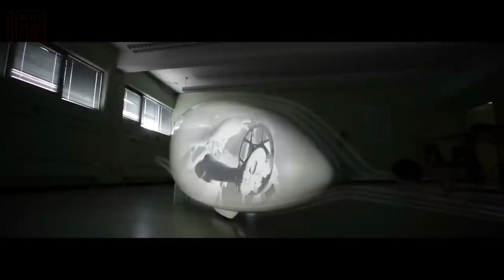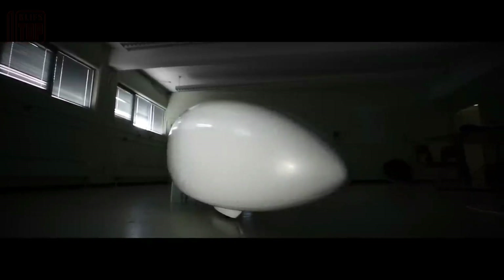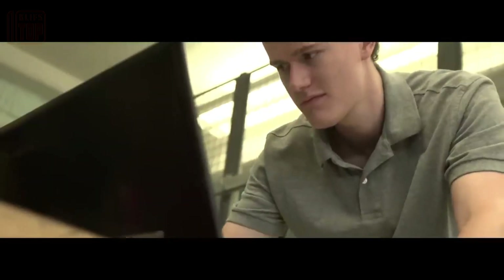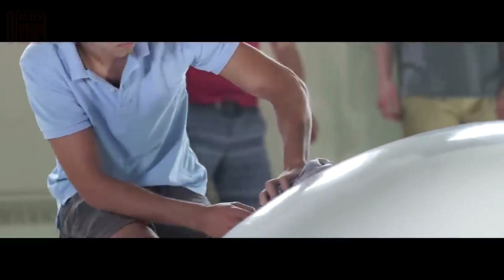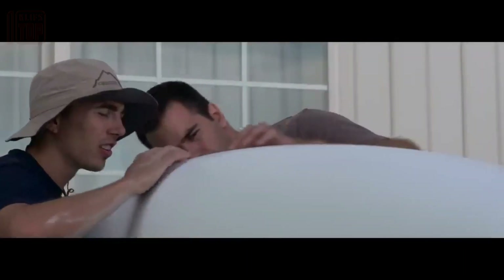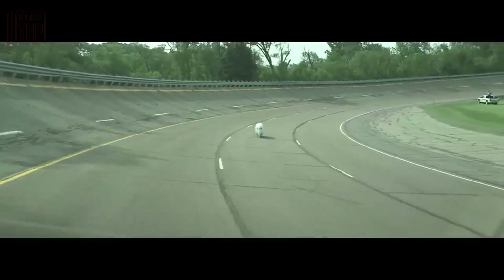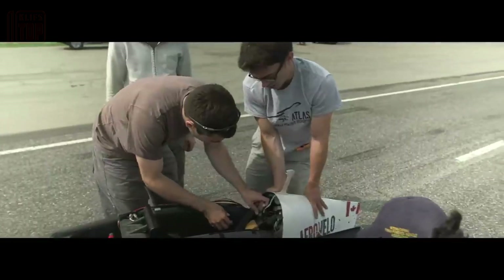The team believes that these remarkable results will contribute to advancing human-powered vehicle design. One of the secrets behind the impressive speed lies in its carbon honeycomb sandwich shell, an innovative solution that significantly reduces weight, allowing the capsule to weigh only 55 pounds. By implementing such cutting-edge materials and design techniques, the team has made the seemingly impossible possible, demonstrating the potential for human-powered transportation to reach unprecedented speeds.